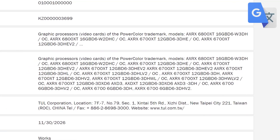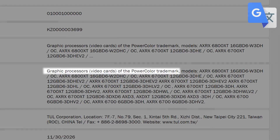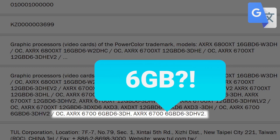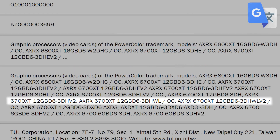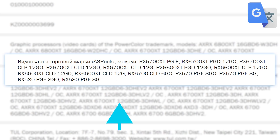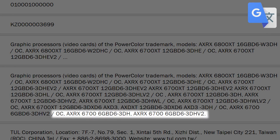It's news time, and first up, yet another AIB partner has submitted the upcoming RX 6700 XT and 6700 non-XT GPUs with the EEC. This time it's PowerColor, and the big thing here is that we're once again seeing the RX 6700 with a pretty measly 6GB of GDDR6 memory. This further confirms that the 6700 XT comes with a full 12GB. Regardless, 6GB for the 6700 definitely seems low. AMD does have their Infinity Cache so it should be really fast, but the amount is still 6GB. We'll have to wait and see how that may affect performance.